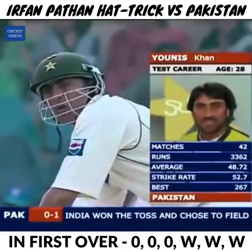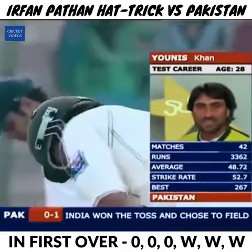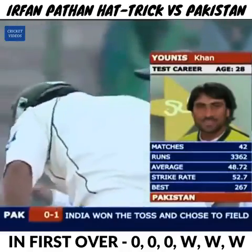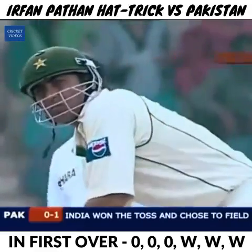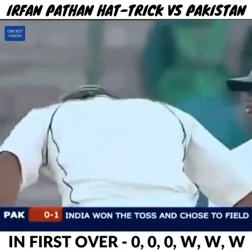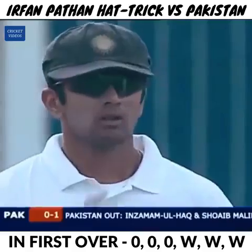They've got rid of the opener Salman Bhatt, but Yunus Khan finds himself in early at number three. He's a solid player, and that is what Pakistan will be expecting from him — solidity now. Irfan Pathan bowled the right channel, got the ball to swing and seam off the pitch. Good catch by the Indian skipper.